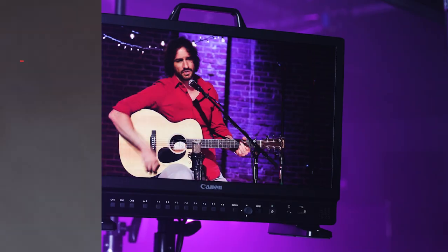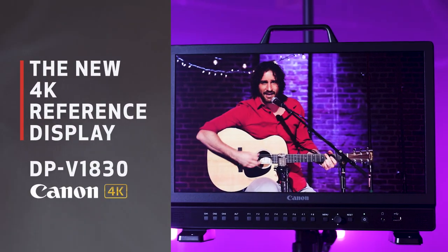Hi, I'm David Doko, Senior Product Specialist for Canon USA, and I'm excited to tell you about the newest addition to Canon's award-winning lineup of 4K UHD reference displays, the DPV 1830.